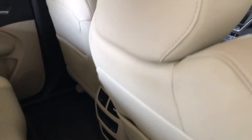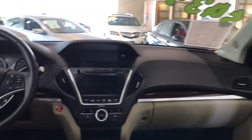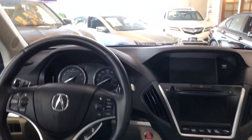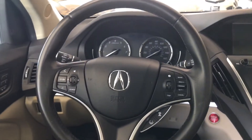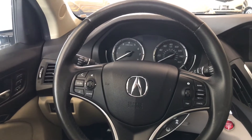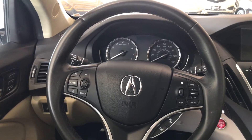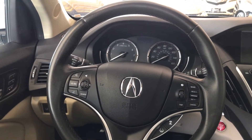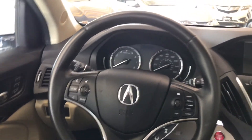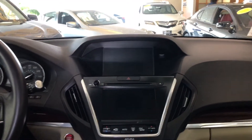This being the technology package model, it features a lot of great driver assist technologies, convenience features, and luxury features. Here we've got the leather-wrapped steering wheel with controls for voice commands, Bluetooth, cruise control, adaptive cruise control, lane keeping assist, automatic windshield wipers, and automatic headlights. It also features blind spot information system, road departure mitigation, forward collision warning, and collision mitigation braking system — basically all the stuff that keeps you safe.